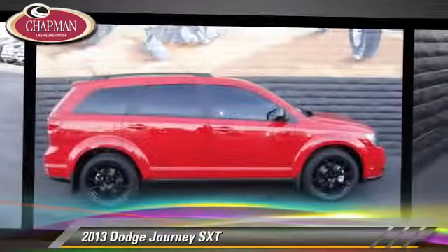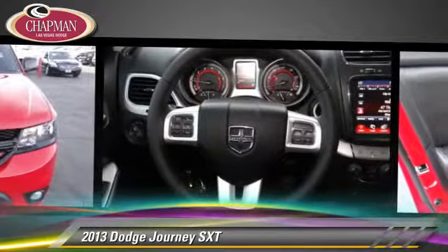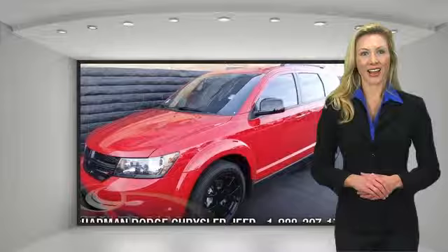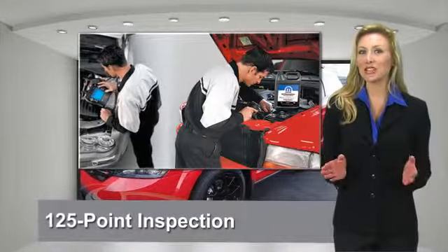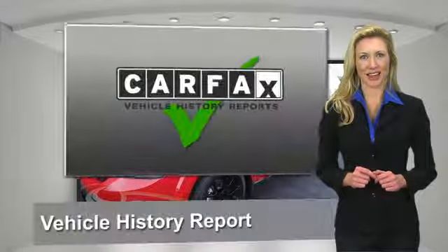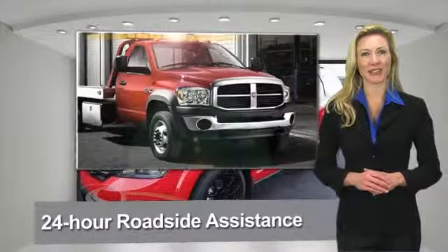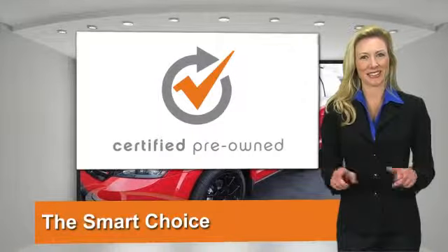Give us a call to schedule your test drive today. All Chrysler Group Certified Pre-Owned Vehicles pass a stringent process guaranteeing that only the finest vehicles get certified. Ask your dealer about available lifetime warranty upgrades. Chrysler Group Certified Pre-Owned Vehicles — the smart choice, factory backed to go the distance.